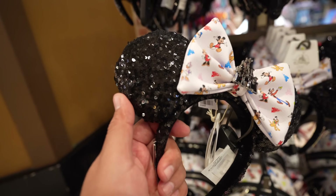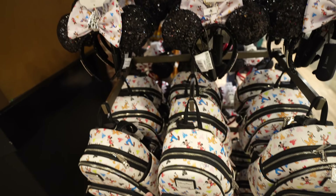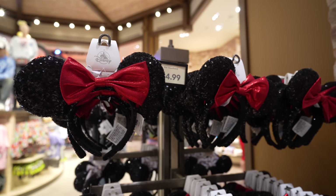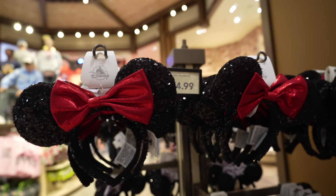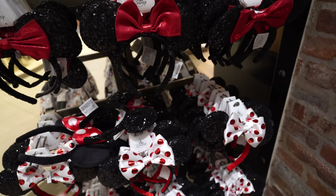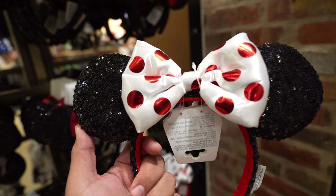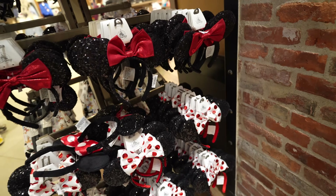If you're a fan of sequins, these are definitely the pair of ears for you. I also have a Loungefly bag that goes along with it, and the cool part about this backpack is that it holds these ears or any ears inside. On the other side of the display, they have some older ears at $34.99. They also have red polka dot ears with a bow on white, which looks cool, also $34.99.